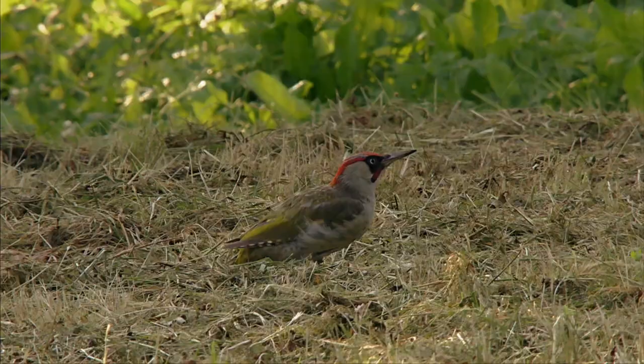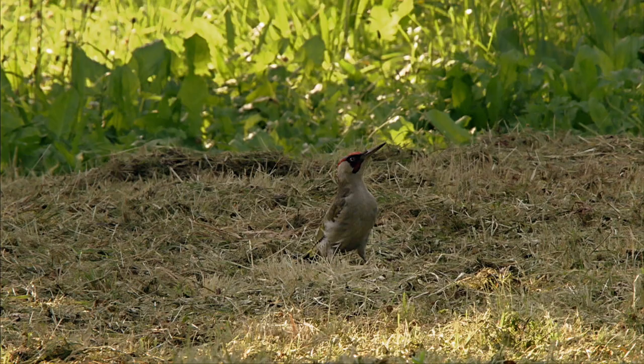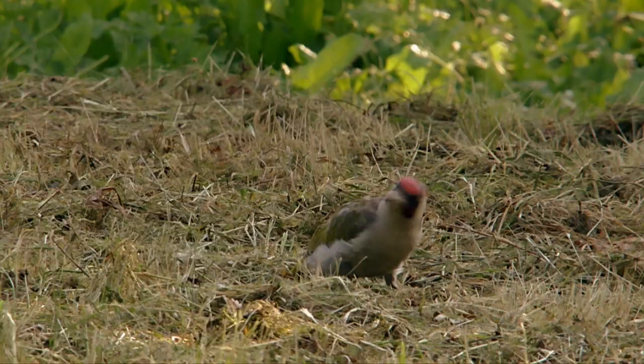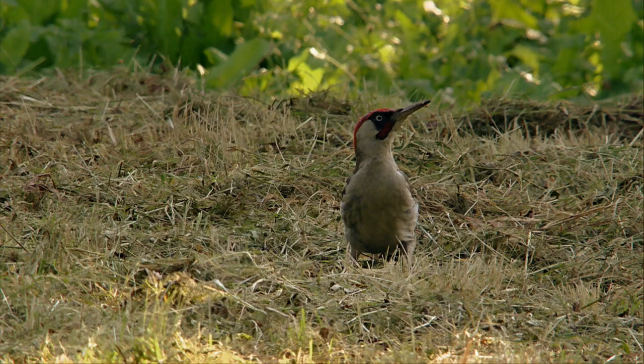The green woodpecker's diet consists almost exclusively of ants. When the fields are mown, it has a much easier job of finding their nests on the ground. Overhead, the birds of prey are on patrol. He just has to keep a wary eye out as he works, so that nothing can attack him unnoticed from above.